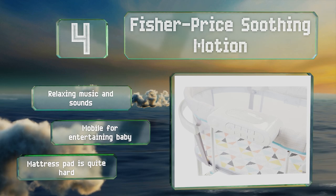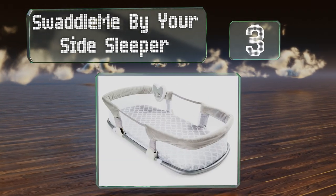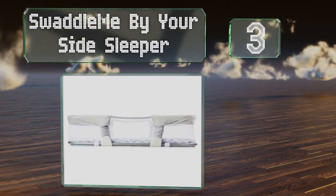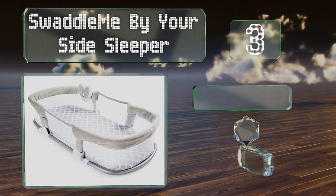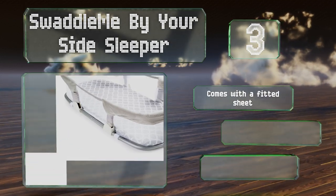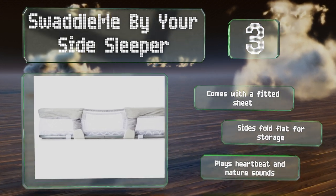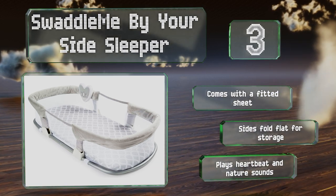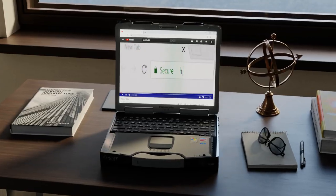Nearing the top of our list at number three, designed for use in your bed, the SwaddleMe By Your Side Sleeper includes a firm metal frame to prevent parents rolling over onto baby during the night, and mesh sides to keep your newborn from overheating. It features a detachable sound, light, and vibration unit. It comes with a fitted sheet, the sides fold flat for storage, and it plays heartbeat and nature sounds.